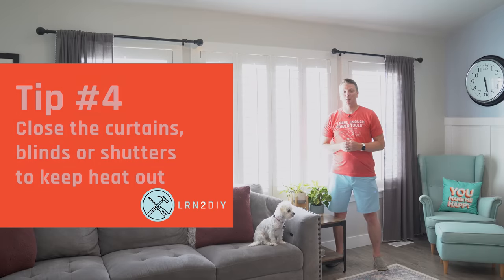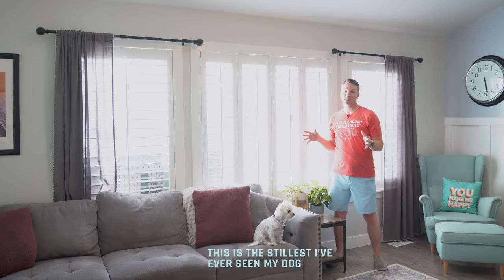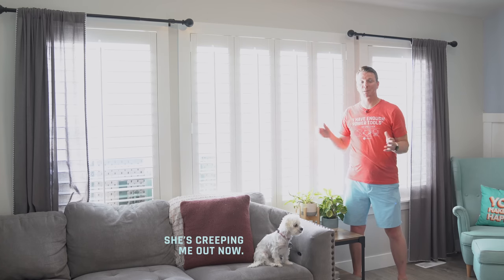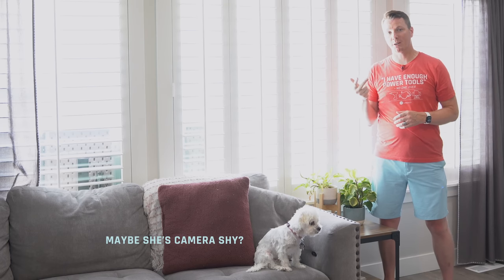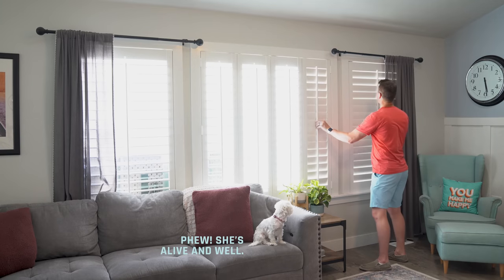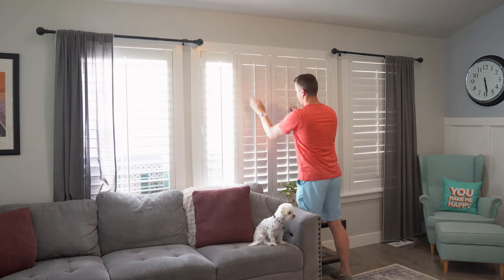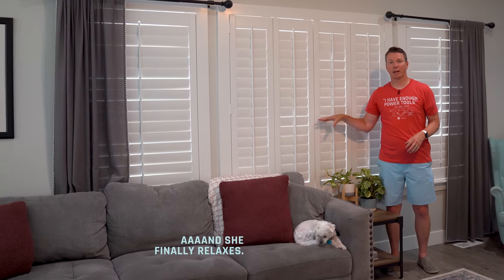Tip number four is to block off any windows, especially those in direct sunlight. Here in the northern hemisphere, all of the sun is coming in on the south side of the house, so we want to block that off. You can use tin foil, or if you have blinds, curtains, or shutters, use those and close them off — especially at the hottest parts of the day. Doing so will trap a lot of that heat outside, keep it from getting in, and your room will stay significantly cooler.